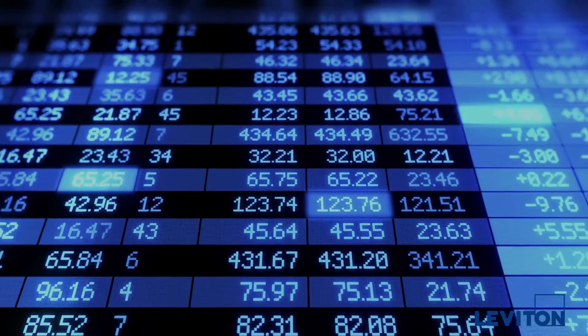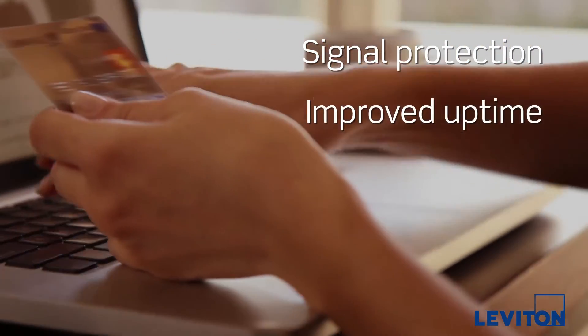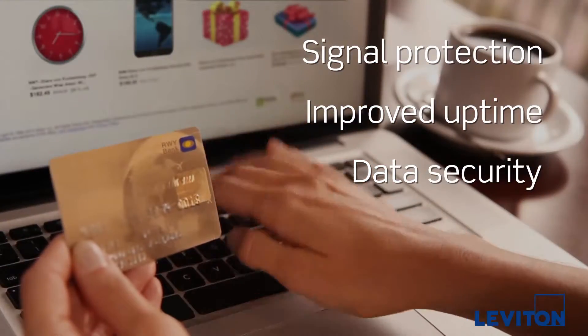Financial institutions often send and receive large amounts of sensitive information. They rely on shielded systems to provide greater signal protection, better uptime, and enhanced data security.